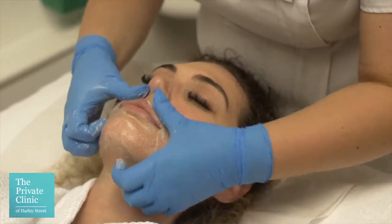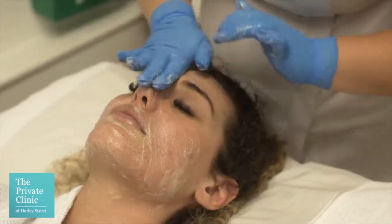Acne is the most common dermatological condition worldwide. It affects 85% of adolescents. It is a skin condition caused by bacteria that breathes within the skin, creating acne lesions, spots, breakouts, and excessively oily skin.